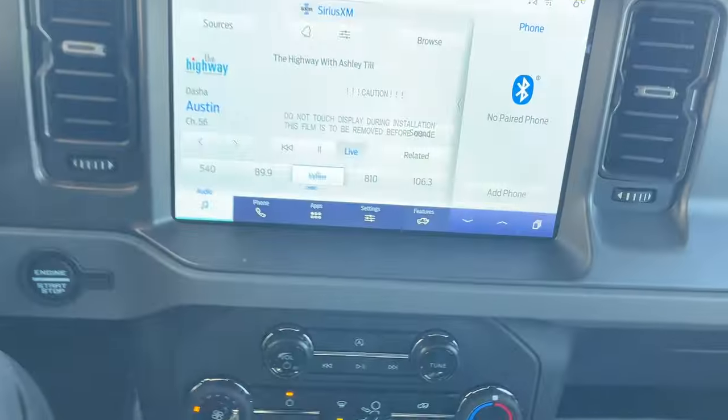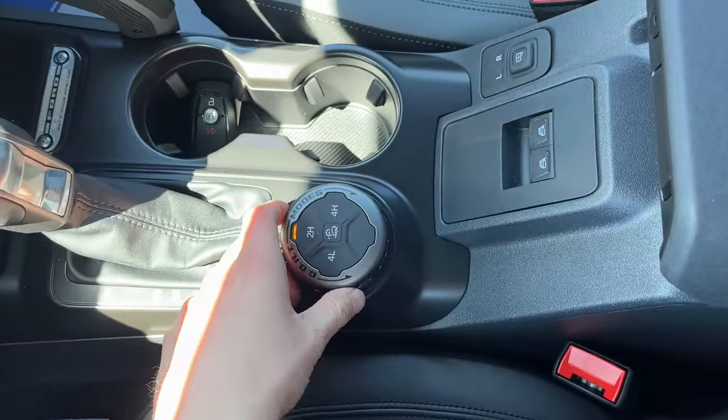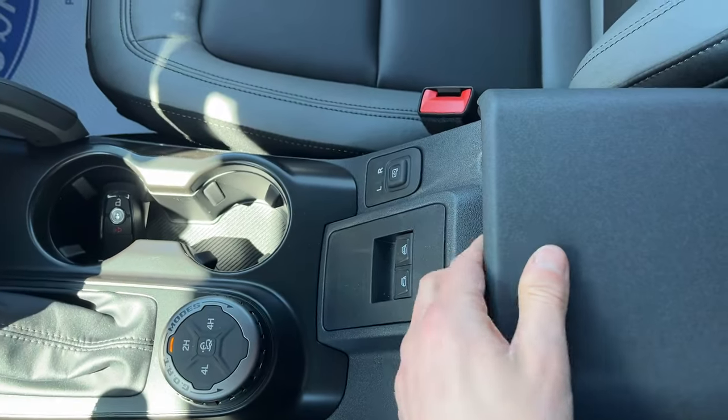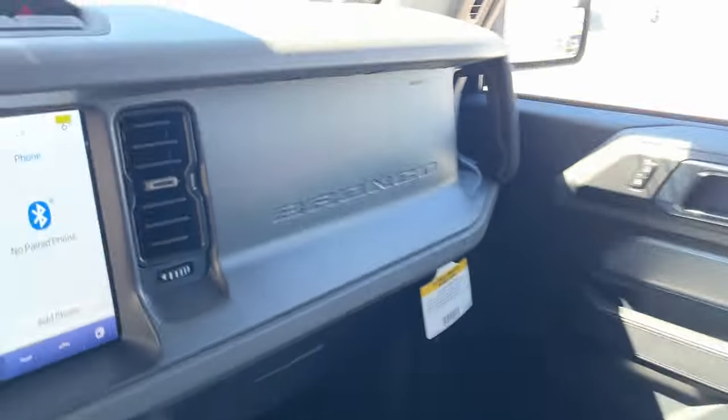A couple USB ports. You do have wireless Apple CarPlay and Android Auto on here. Your key fob. You do have different GOAT modes here and your different four-by-four modes. Your window controls and your mirror controls are actually on the center console for the full-size Bronco with the removable doors. Your 12-volt power in the middle there.